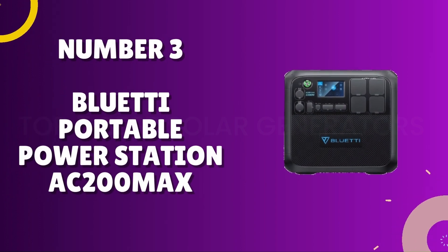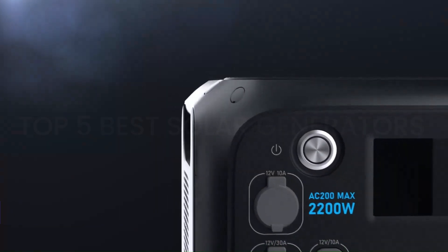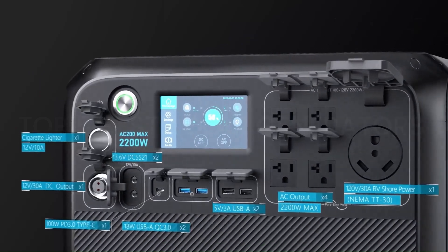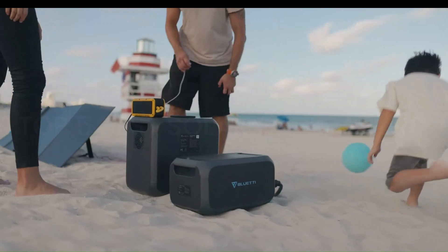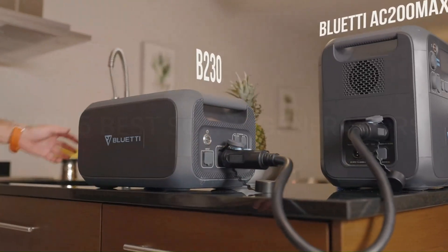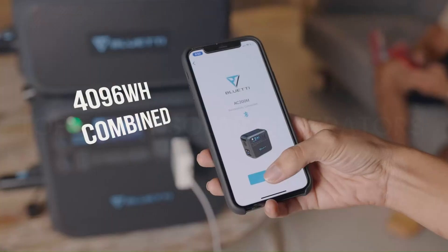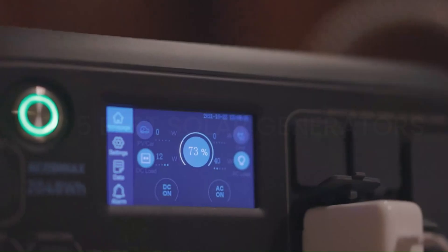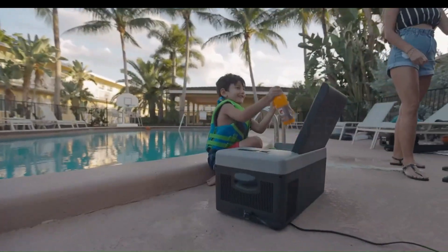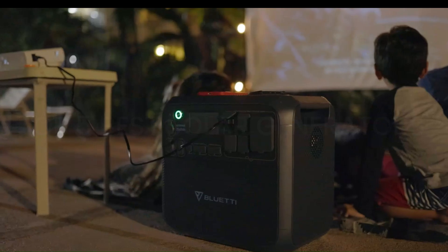Number 3: BLUETTI Portable Power Station AC200 MAX. The BLUETTI AC200 MAX is a game-changer in the realm of portable power solutions. With an impressive 2048Wh capacity, it delivers reliable power for a variety of applications, from camping trips to emergency backup at home. The inclusion of a high-powered 2200W pure sine wave inverter ensures efficient and stable electricity for sensitive devices like laptops and CPAP machines. This power station stands out with its versatility, featuring 6 AC outlets, a 100W USB-C port, four USB-A ports, and a 12V DC port. The intuitive LCD touchscreen display provides real-time information on power consumption and remaining battery life. Its modular design allows for easy expansion with additional battery packs, extending its utility.